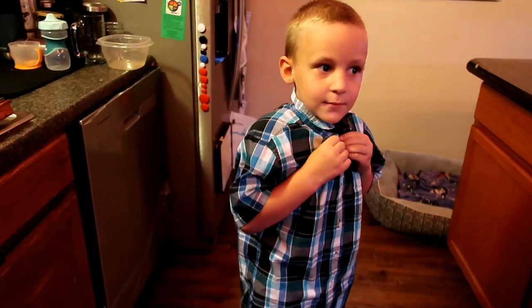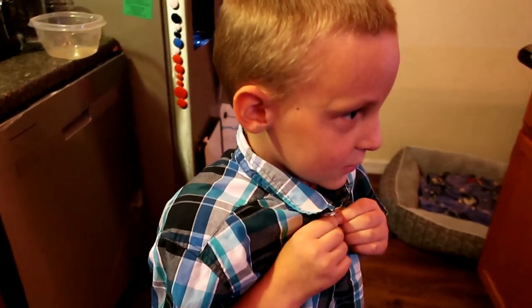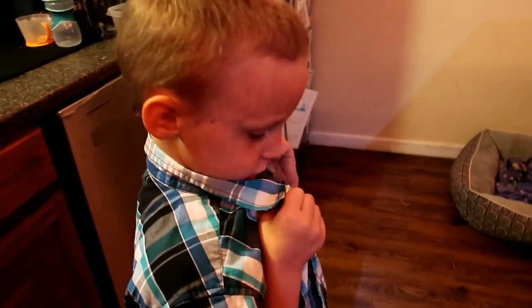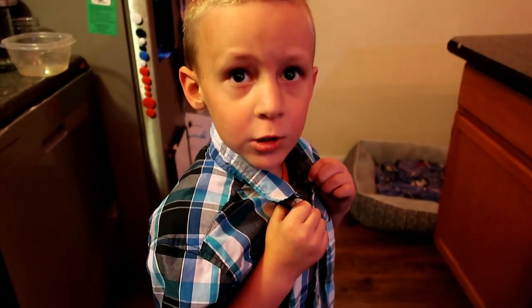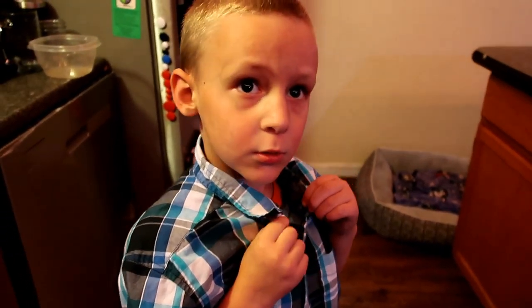Good morning Donovan. Are you ready for school? What grade are you in? Good job. Getting ready for school? Getting your book bag all ready? Okay.